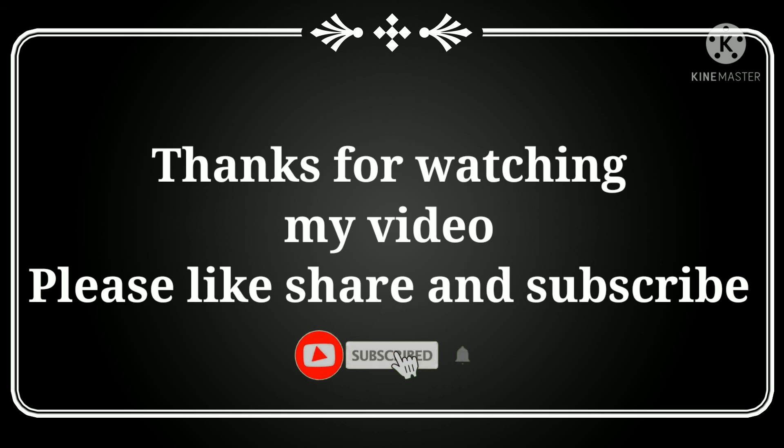Thanks for watching my video. Please like, share, comment, and don't forget to subscribe to my YouTube channel.